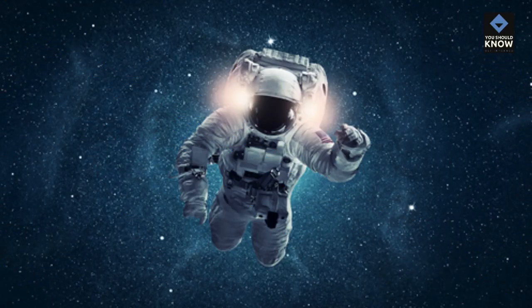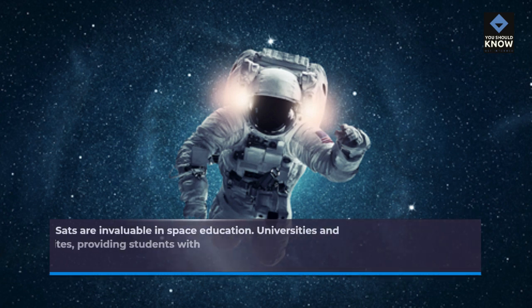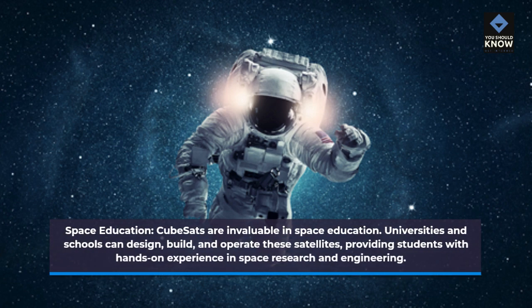Space Education. CubeSats are invaluable in space education. Universities and schools can design, build, and operate these satellites, providing students with hands-on experience in space research and engineering.